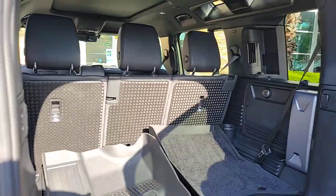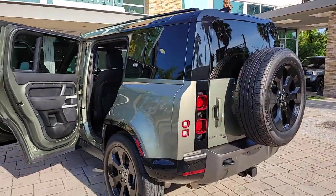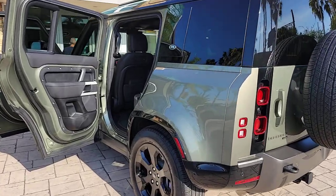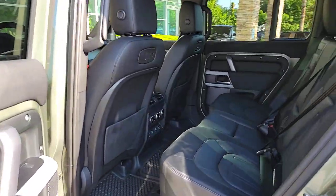Pre-collision system, lane departure warning, supercharged engine, keyless entry, navigation system, fog lamps, lane keeping assist, keyless start, four-wheel drive, power passenger seat.